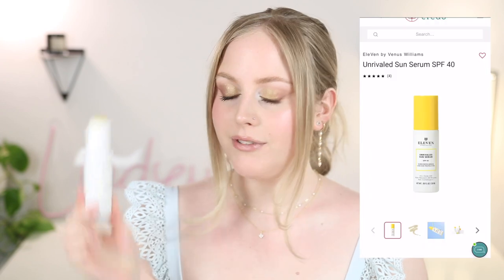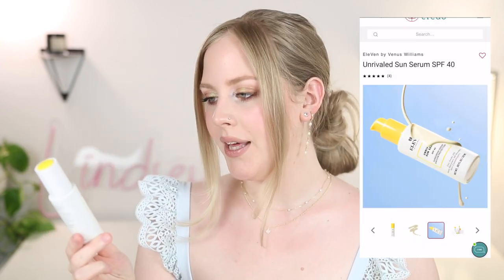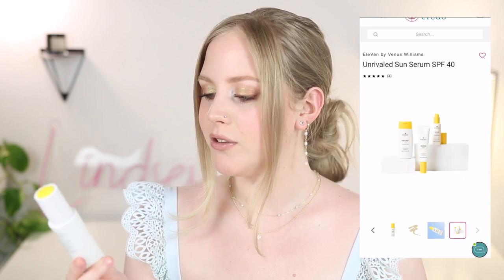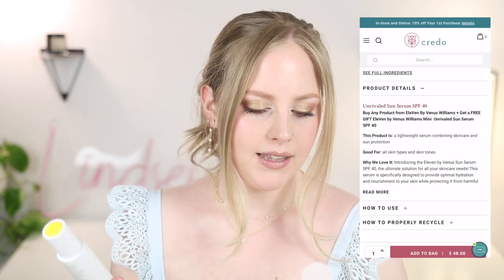Next is another higher end option — this is from 11 by Venus, the Unrivaled Sun Serum SPF 35. This is a brand sold on Credo. It's a 100% sheer mineral sunscreen with 25% zinc oxide, which I believe is the highest percentage we've had so far. This is also one of those serum-style ones.